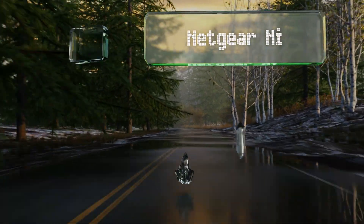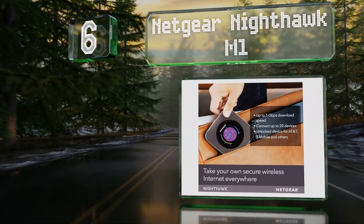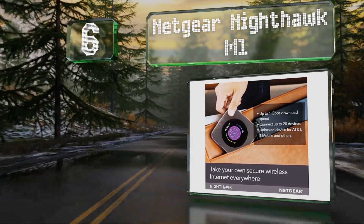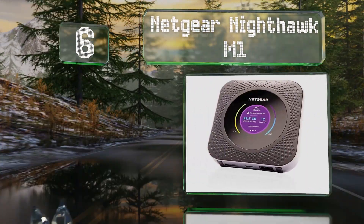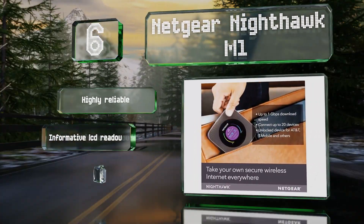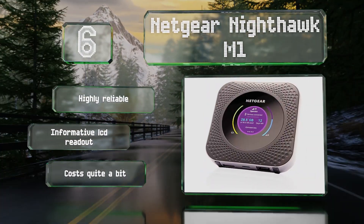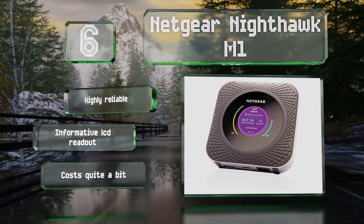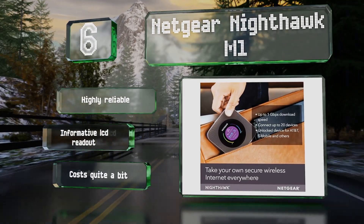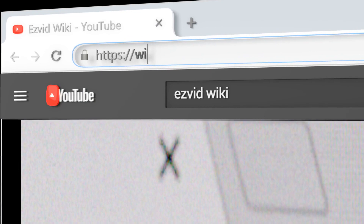Coming in at number 6 on our list, if you want to avoid using public Wi-Fi entirely, look to the Netgear Nighthawk M1, which is a fully functioning hotspot designed for use with a wide range of cellular providers around the world. It also has an Ethernet jack so it can be used as a bridge too. It's highly reliable with an informative LCD readout, however it does cost quite a bit.